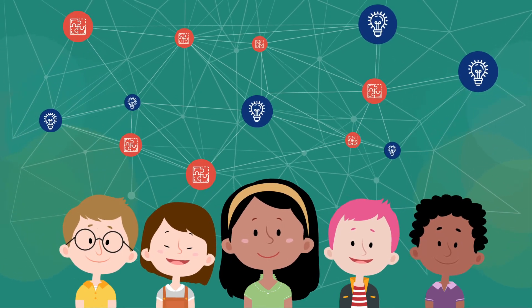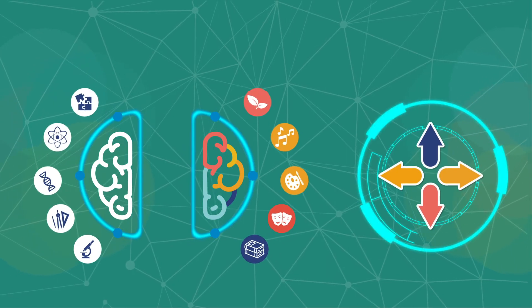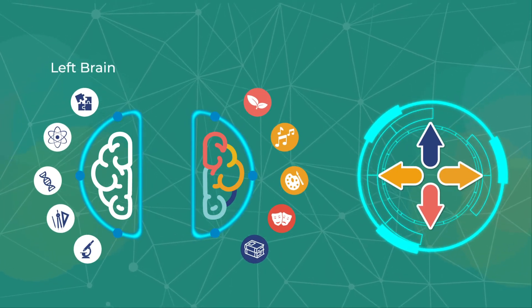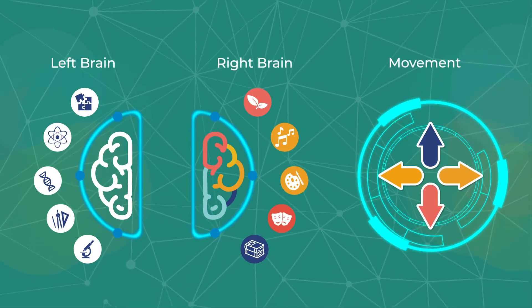So how do we do it? Well, it's all about programming. Our learning system fits into three programs: left brain, right brain, and movement.